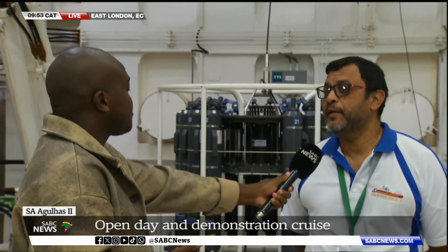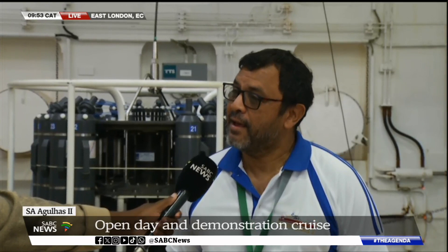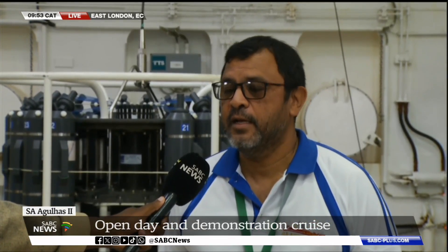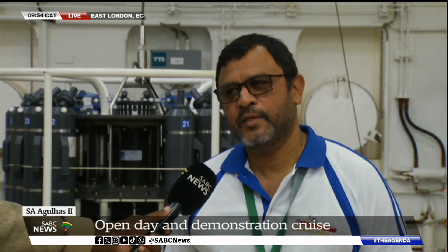It has become almost an annual thing. The public interest is incredible. Today we had to cap attendance at 3,000 people who wanted to come and see the vessel. Yesterday we had a large number of schools. The Deputy Minister, Deputy Minister Singh, was here to talk to the kids and inspire them — to see whether we have future marine scientists, marine engineers, marine lawyers, and anyone with an interest in the marine environment — and to inspire them to become the next generation.